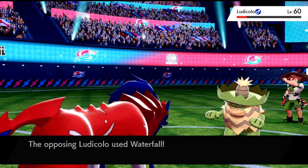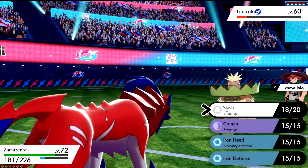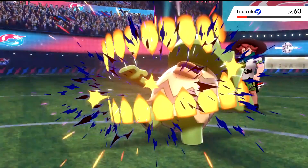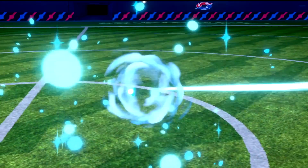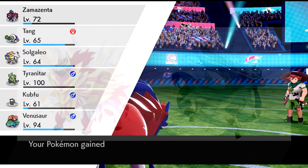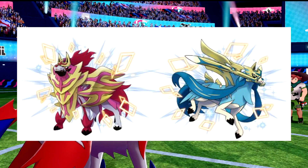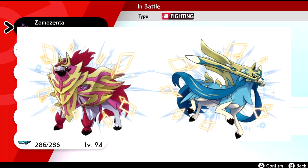Each code for Zacian or Zamazenta will give you a Shiny of either, depending on the game you choose to use the code in. Of course, if you are playing Pokemon Sword you will get a Shiny Zacian, and if you are playing Pokemon Shield you will get a Shiny Zamazenta. We don't know the levels of these Pokemon, but if I had to guess they would probably be given to us at level 70.